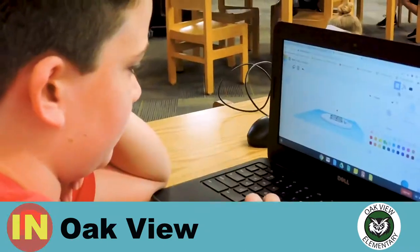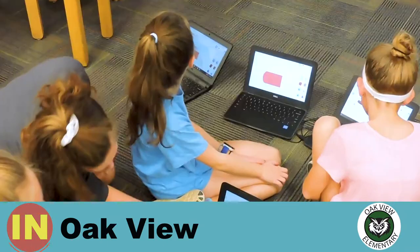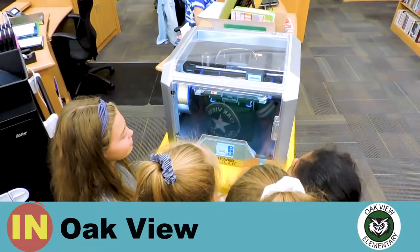Hi, I'm in Ms. Davis' class and we're doing 3D printing. First you design it on the computer and then you download it to the 3D printer and that's what gets printed.